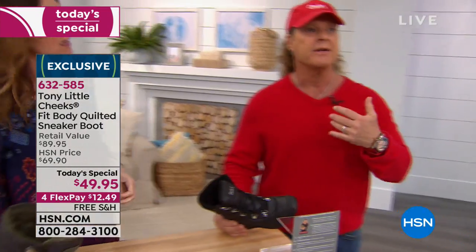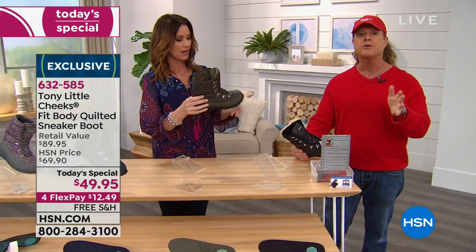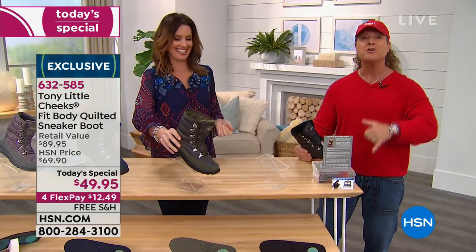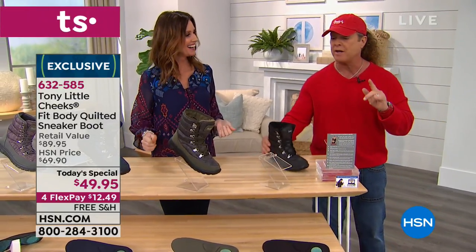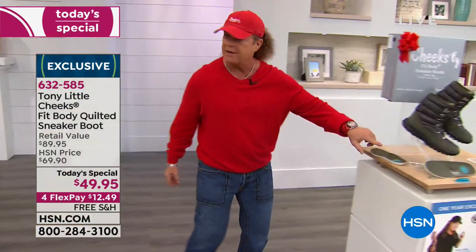Also, if a person goes and buys gel insoles that go in their shoes, you're probably spending $20 or $25 without the shoes, without the personal trainer. I do want to tell everyone, when you come over to this offer, you understand you're getting a gift box. Because let's face it, it's giftable — so you're giving one pair to yourself and one pair to somebody you care about.